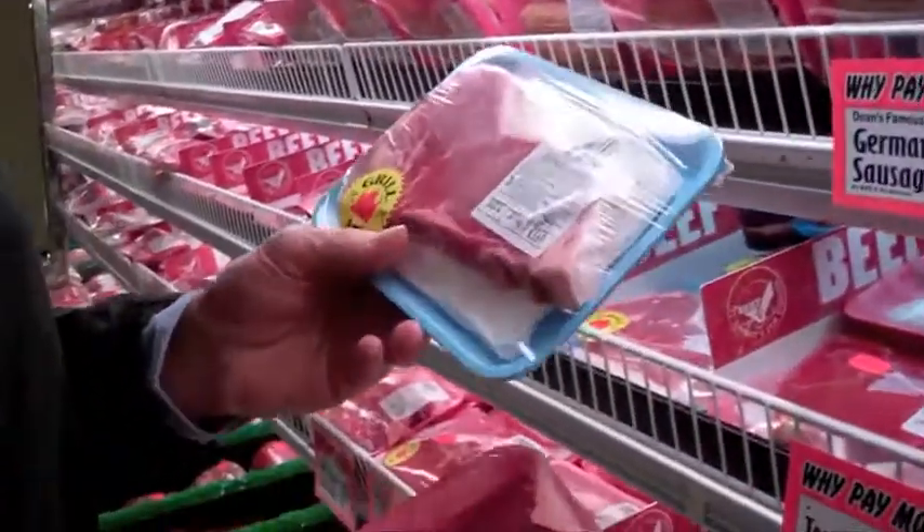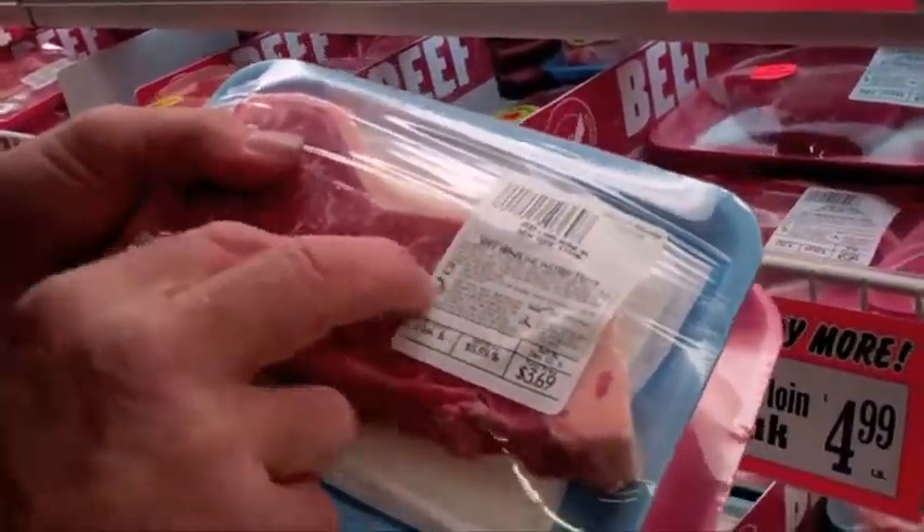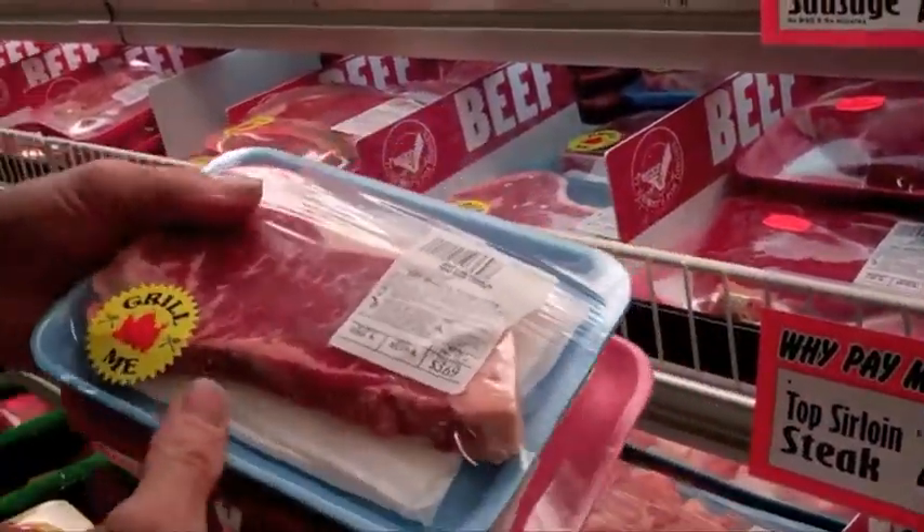Next in line going up towards the front of the animal is the strip steak. The strip would be on this side and the tenderloin would be on that side.